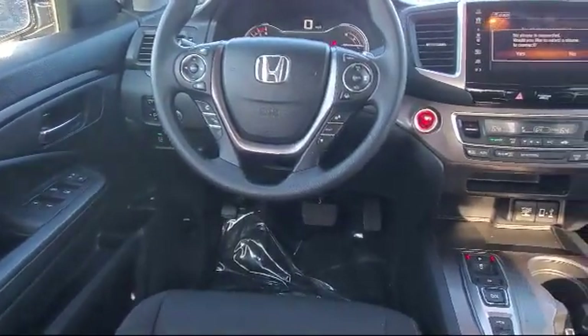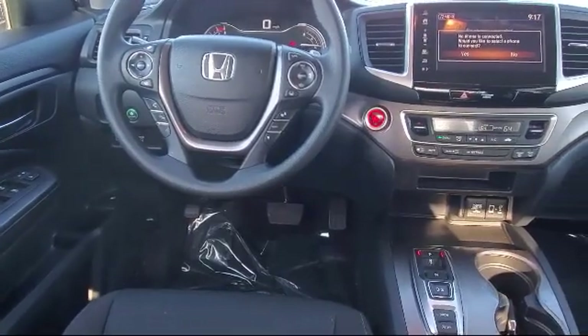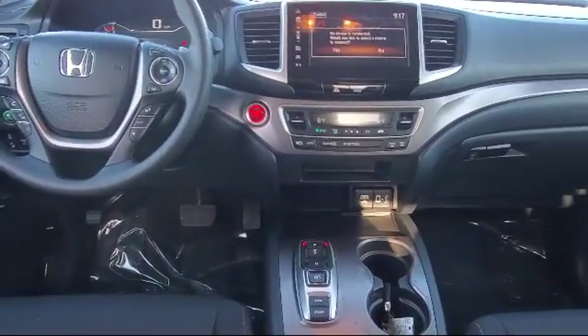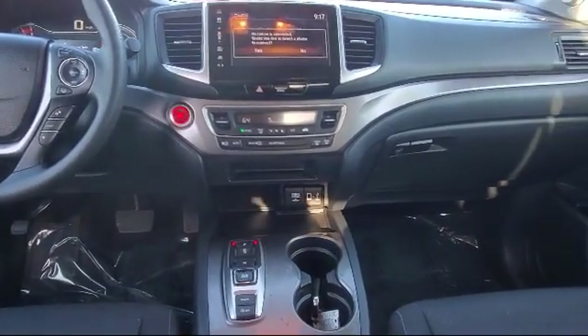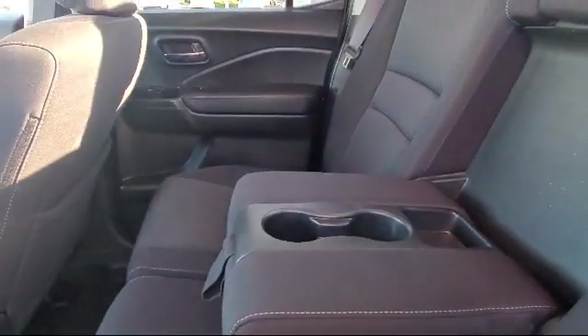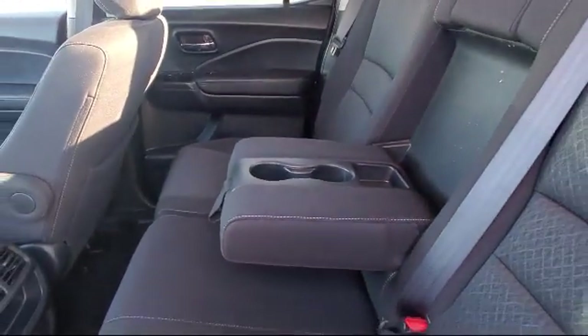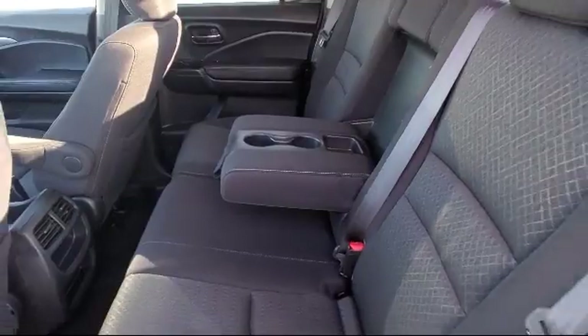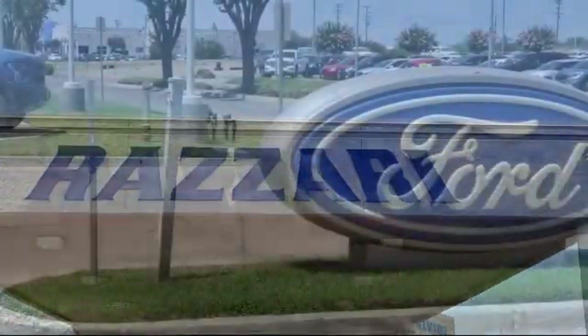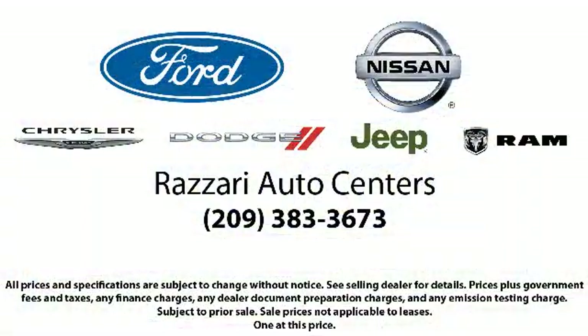We have the best inventory around, and each of our pre-owned vehicles comes with a Carfax vehicle history report, so you can buy with confidence. Come visit us at one of our locations today — Risari Auto Centers. Great prices and the best selection.